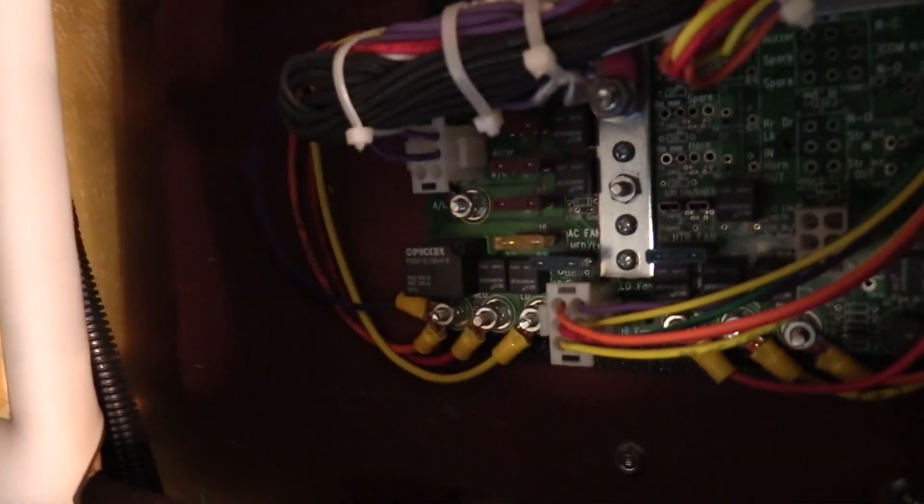In here we've got your fuses and relays — very easy to get to. And that'll do it for the inside.